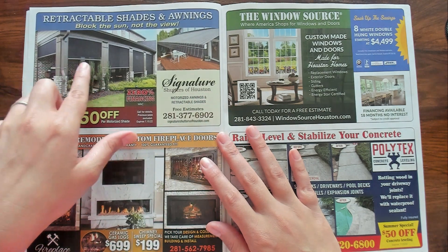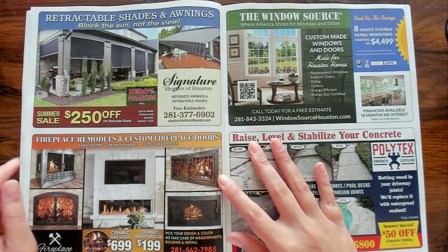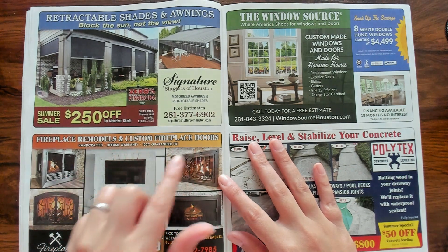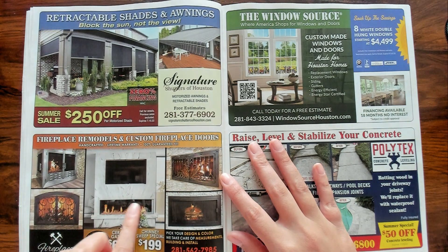See what I'm talking about — the screened-in porch thing. Oh yes! Look at these — fireplace remodels and custom fireplace doors. Fancy. I like this one, and this one, and this one. I also like that one.